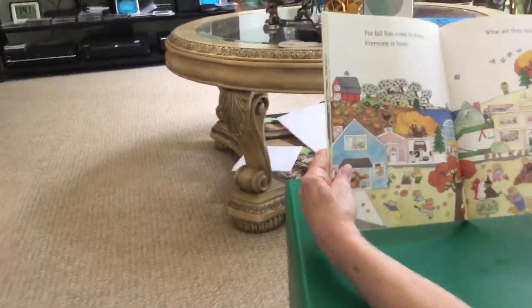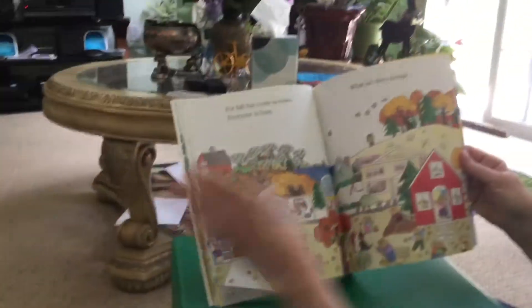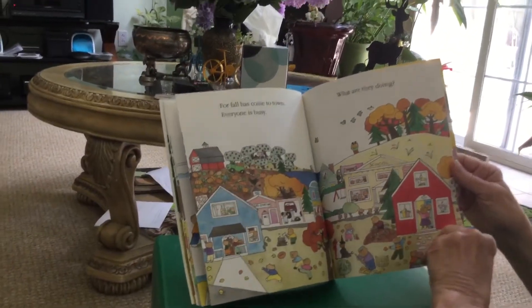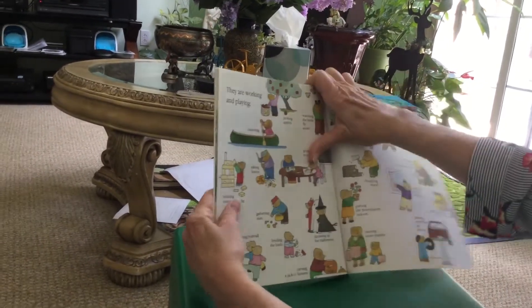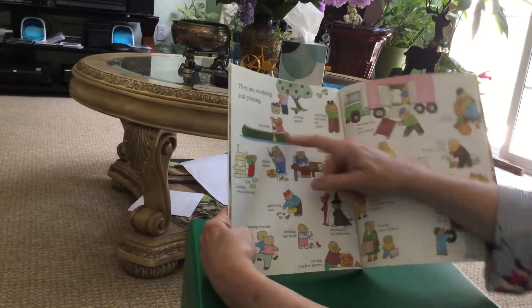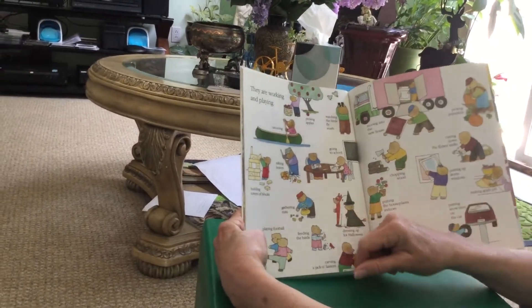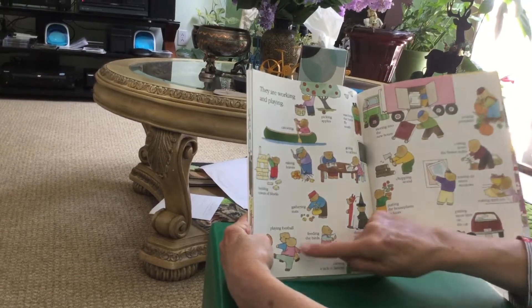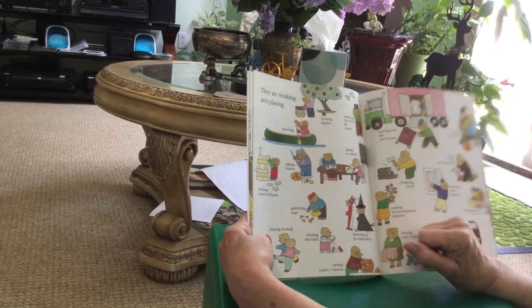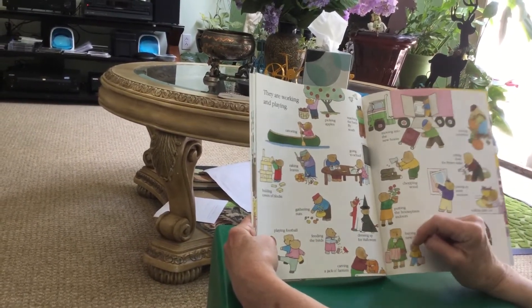For fall has come to town. Everyone is busy. What are they doing? Picking apples, canoeing, raking leaves, building towers of blocks, gathering nuts, playing football, feeding the birds, carving a jack-o'-lantern.